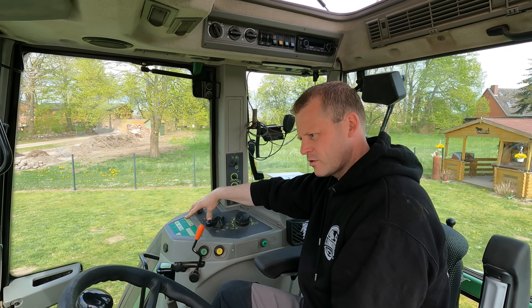Im Grunde genommen gibt es nicht viel zu sagen, was bei diesen Treckern immer fehlt. Du hast hier eine dreipolige Steckdose – wir rüsten immer gerne noch eine zweite nach. Wir müssen noch USB nachrüsten. Dann wären wir fertig.